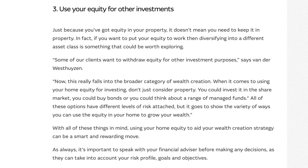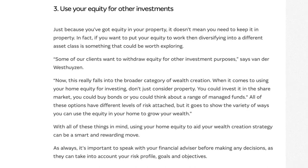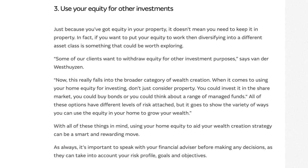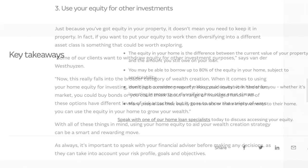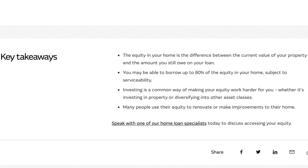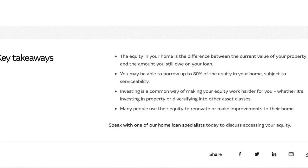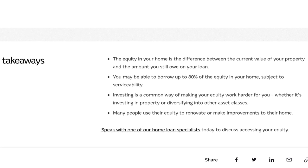Before making any decisions, it's highly recommended to consult a qualified financial advisor. They can help you understand the specific risks and benefits based on your unique financial situation and goals. Using your home equity to invest can be a powerful wealth building tool when done responsibly. However, it's not without risk. Take your time to educate yourself, assess your financial standing, and seek professional advice to make informed decisions.